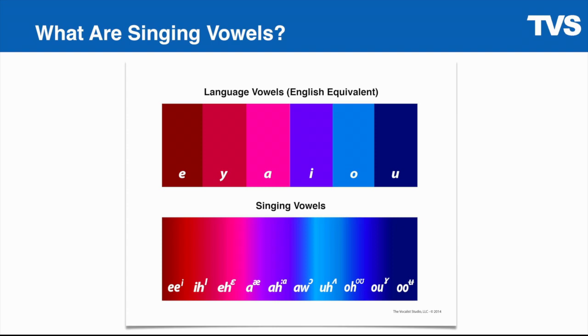The features, advantages, and benefits of each one of these vowels. These singing vowels manipulate the larynx into different positions.